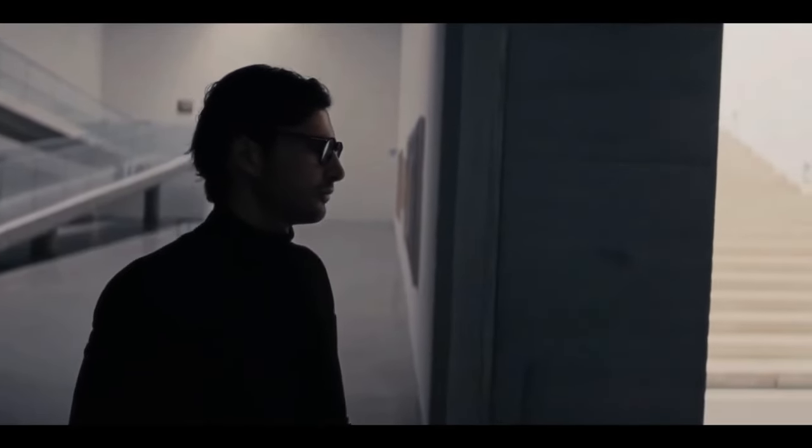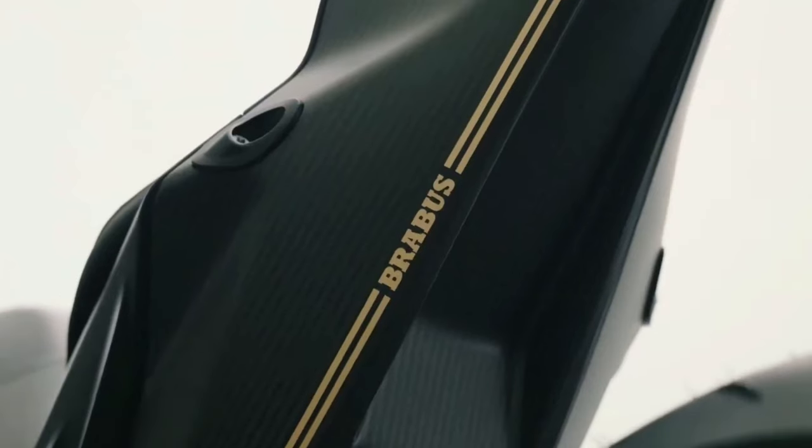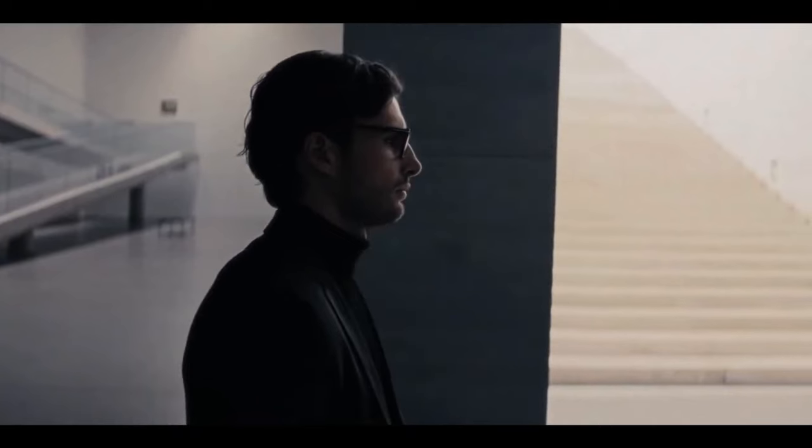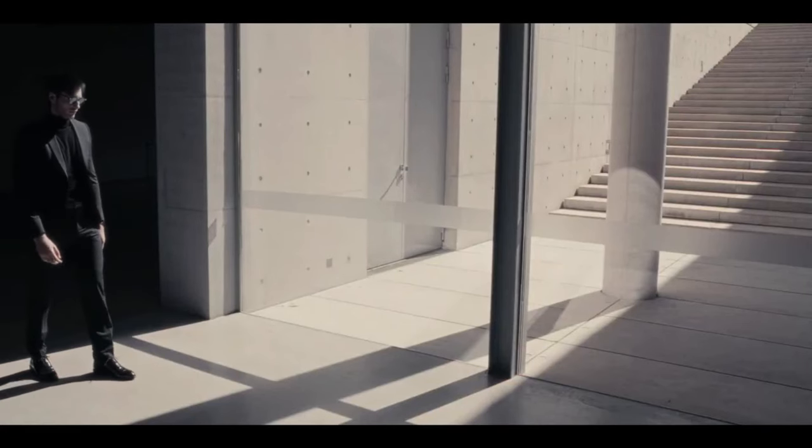Brembo brake components, heated grips, and adjustable brake and clutch levers and foot pegs are all back as well. The dual slip-on Brabus exhaust also returns, gaining a different body color and new gold accents with the model name laser-etched on the rear mufflers.